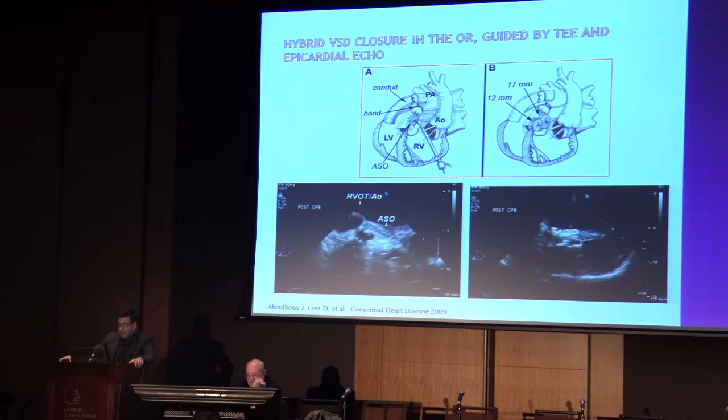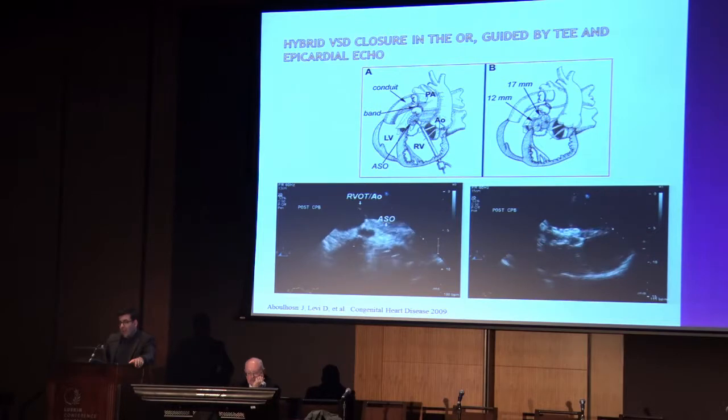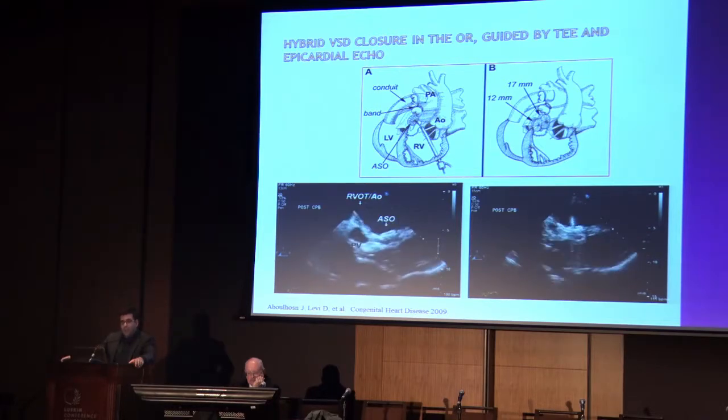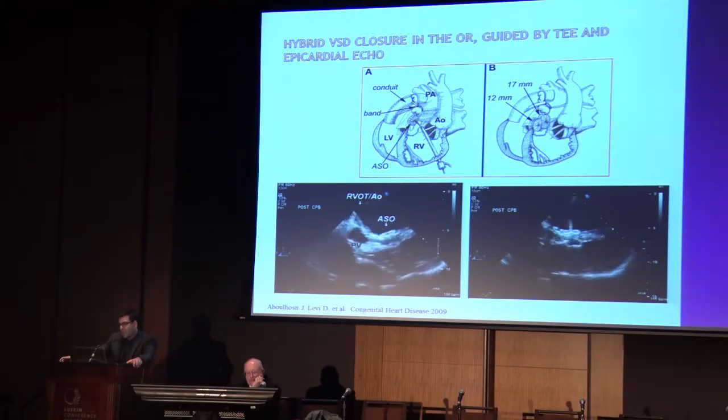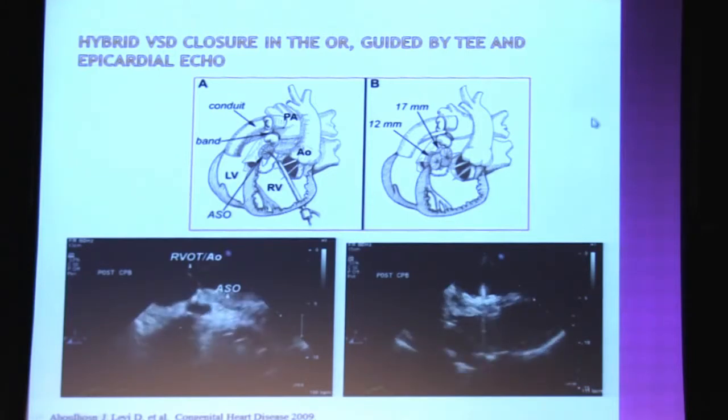This is actually the first hybrid procedure I ever did. This was a patient Dr. Lax was operating on with very complex anatomy - transposition, dextrocardia - who needed the RV to PA conduit replaced, the mechanical tricuspid valve replaced, and had a sizable subpulmonic VSD that couldn't be visualized from the aorta or from the atrium. We got a call down to the OR. Dr. Lax was really creative and progressive - he said, can't you just go ahead and put your devices in directly through the RV free wall and put them across the VSD? And that's exactly what we did. We put a sheath through the RV free wall, crossed the VSD with a wire, and ended up putting two overlapping devices and closing the VSD.